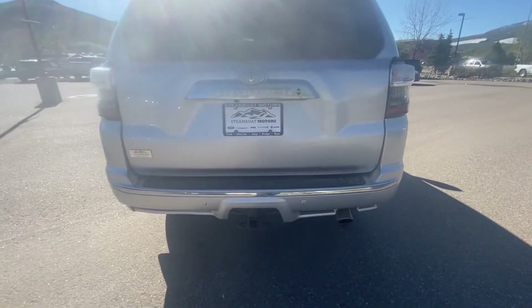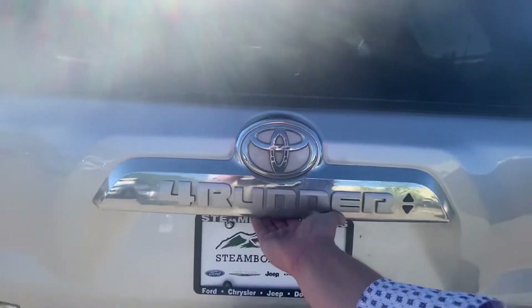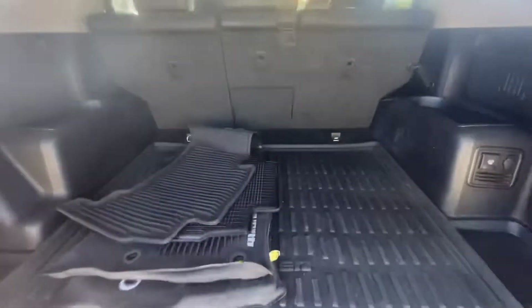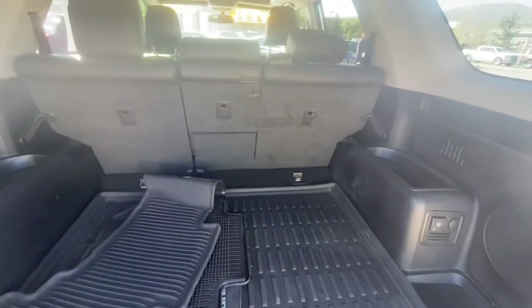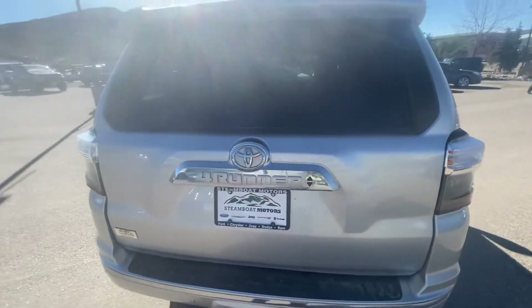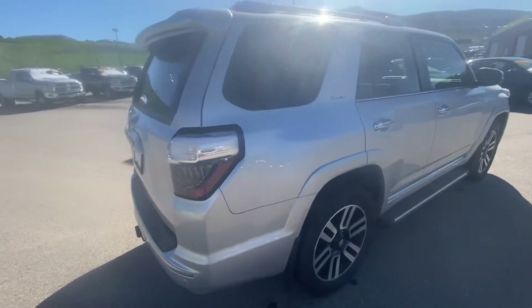The exterior is in really nice shape too. Factory tow package. Here's the rear hatch. It does have all-weather 4Runner floor mats. This back glass does slide down. It does have the cross rails as well.